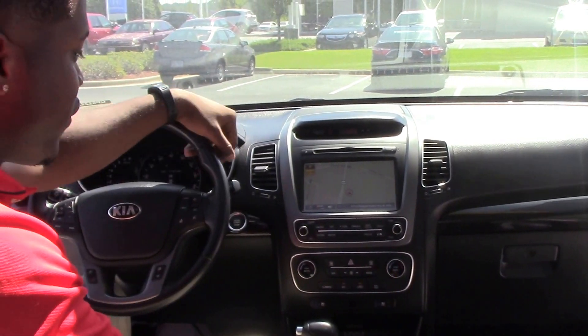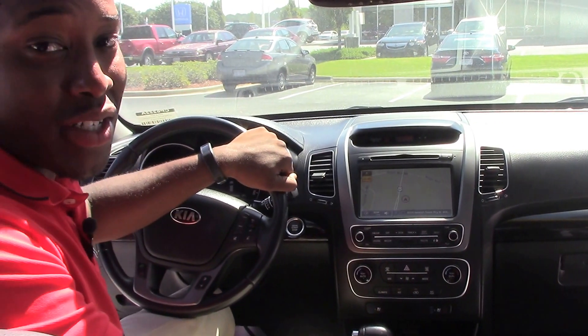Once again, this is a 2014 Kia Sorento. I'm David Williams — come on down to see us.